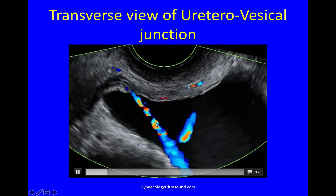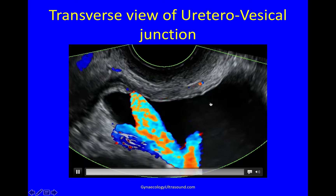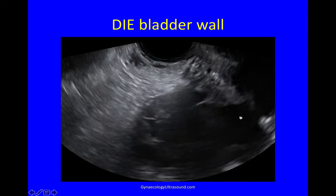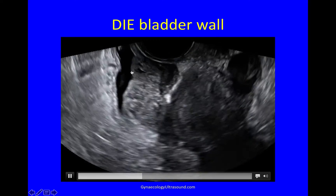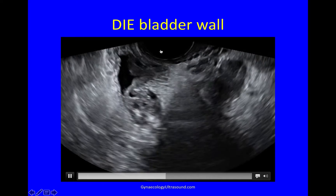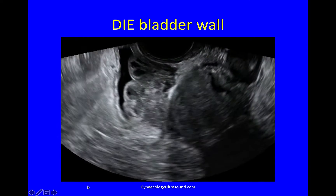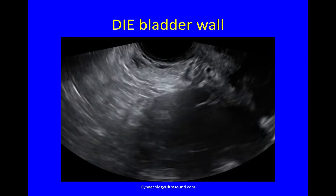This is a jet of urine seen on color Doppler, and the other side is also emptying beautifully. So that's normal. This is DIE in the posterior bladder wall — here you can see a huge lump of DIE in the posterior bladder wall. Quite unusual, and quite unusual to have it that badly; it's usually a lot more subtle.